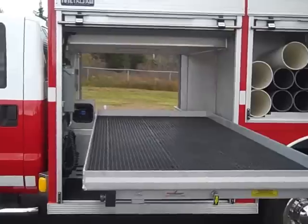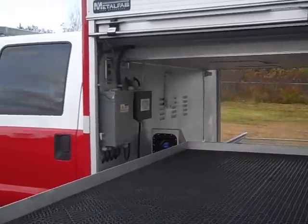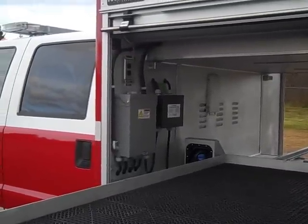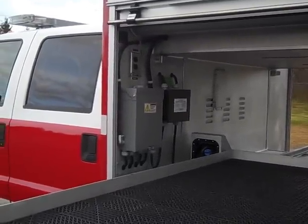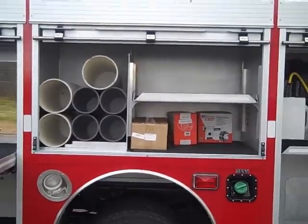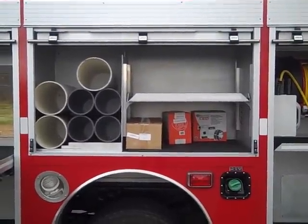Inside the front compartment, the controls for the command light and all of the electrical panel are located on the front wall. The 12-volt panel for all of the 12-volt accessories is mounted at the bottom portion of the compartment.